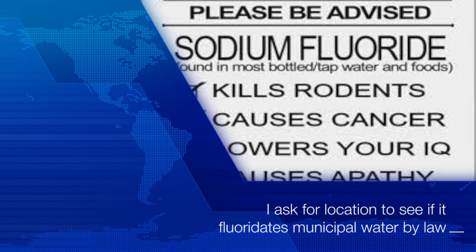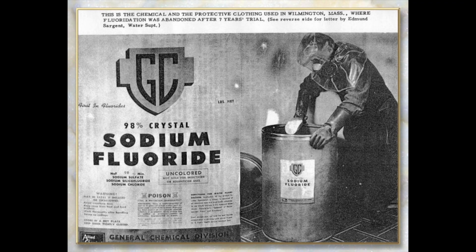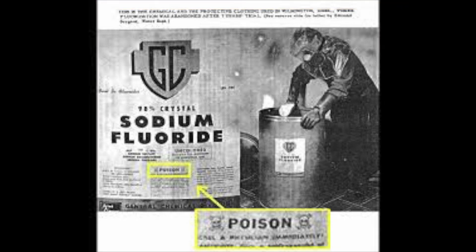Paul: Okay, and is that municipal source in Emeryville, California? Rep: I don't believe it would be in Emeryville. I'm going to look up that specific information for us — just bear with me one moment.